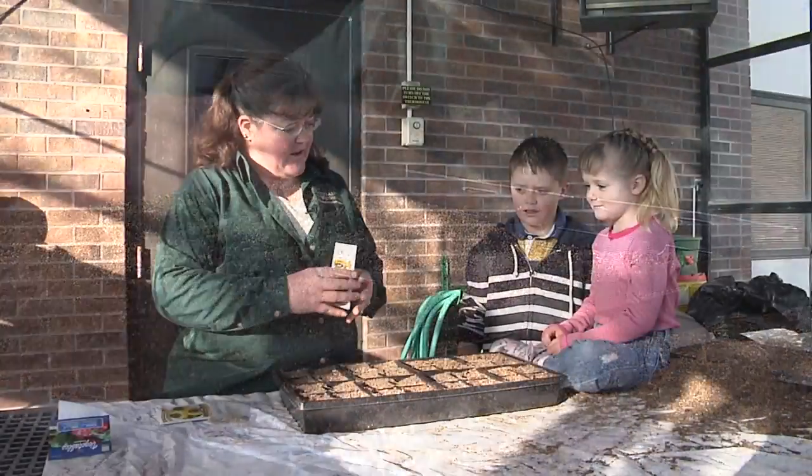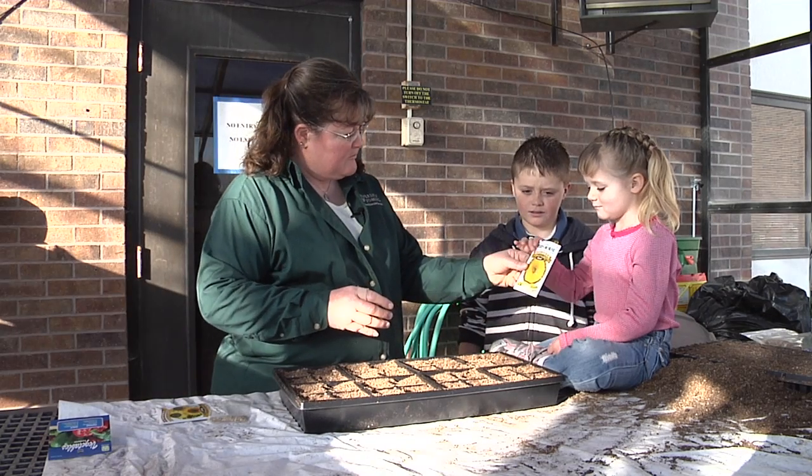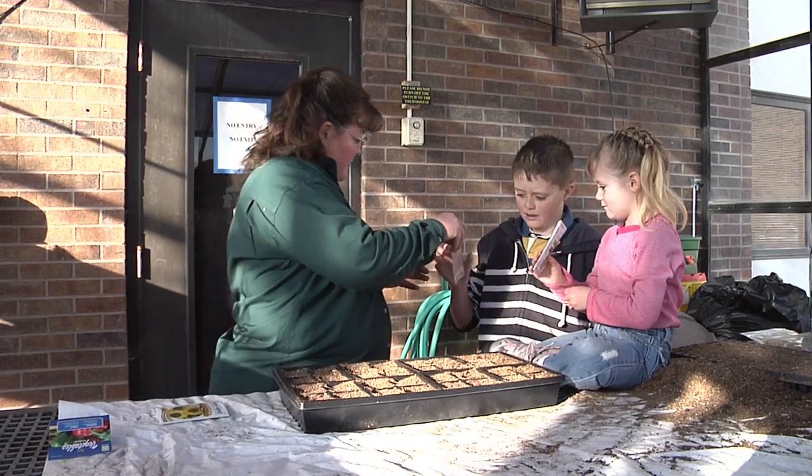So today I thought we would get some things started indoors. Would you like to plant some sunflower seeds, and maybe you could plant some pepper seeds?